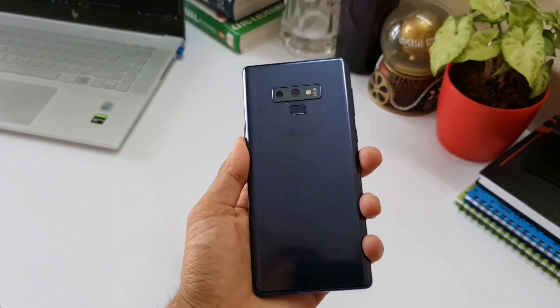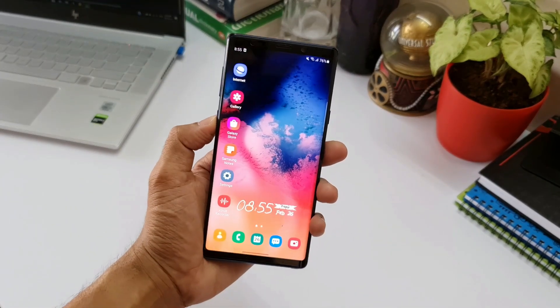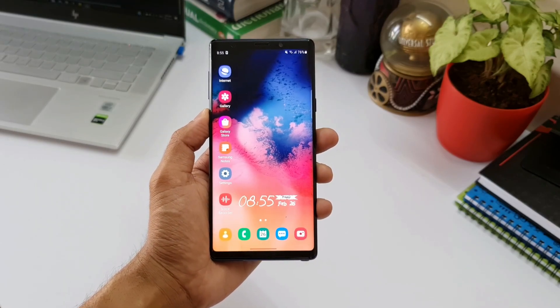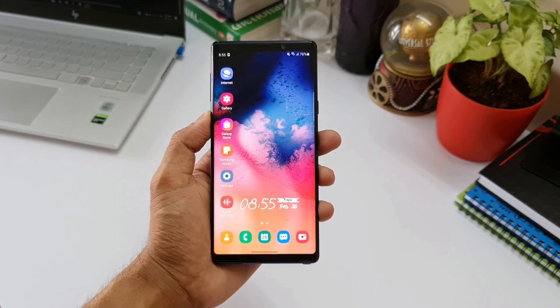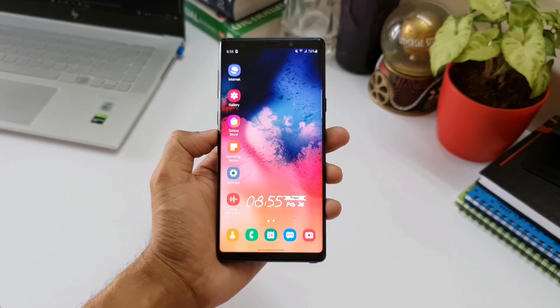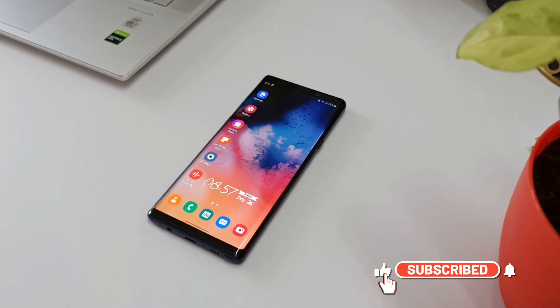Even today this is a wonderful device — it's a pleasure holding it in hand and it still performs like a beast. Though it's not my daily driver, I still sometimes use this for video recording, and in fact some of the videos that you see are shot on this phone as well. There is no way that I'm going to give up on this phone.